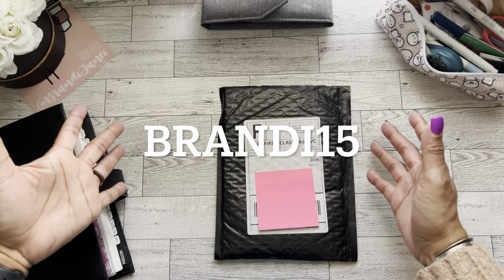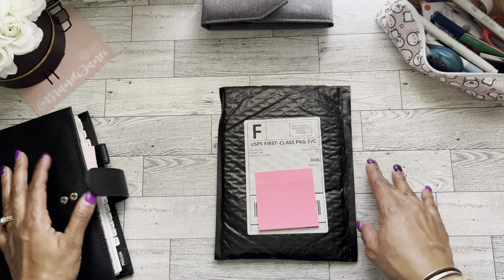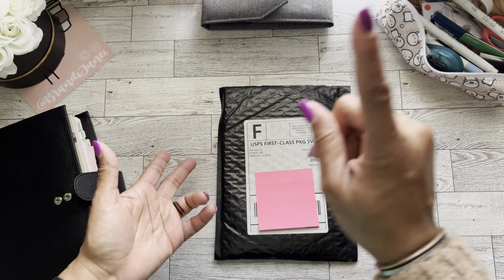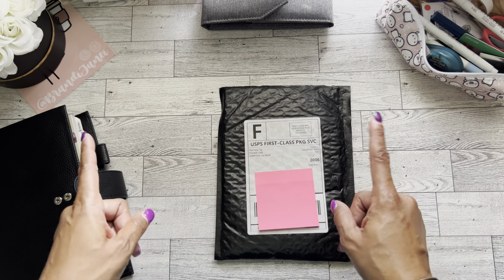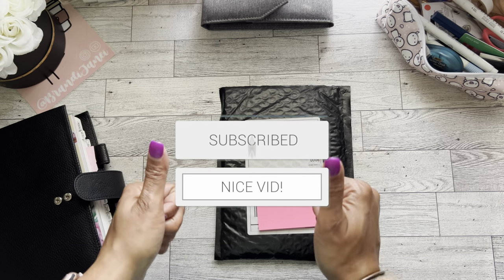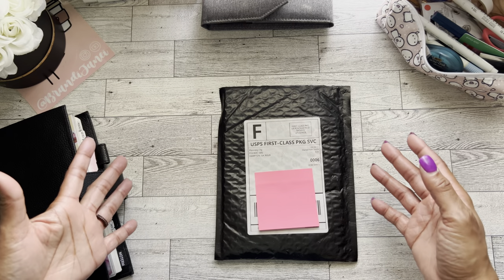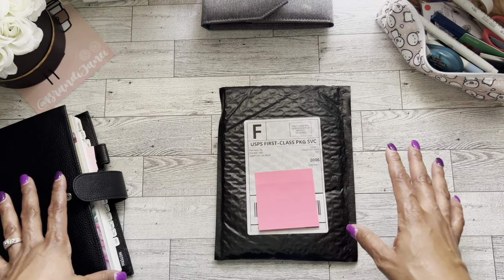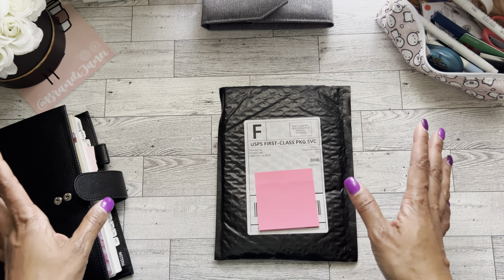Hey guys, it's Brandi Janae, thank you so much for tuning in today. Welcome if you're new, welcome back if you're returning. On this channel I do planning, budgeting, hauls, and whatever else I might come up with. If you're interested, please hit the subscribe button and the notification bell so you don't miss a video, and give this video a giant thumbs up — all of those things help grow my channel.